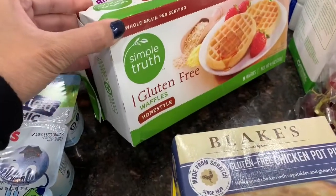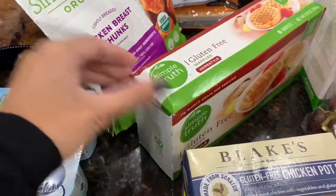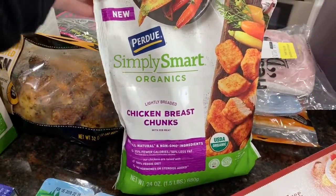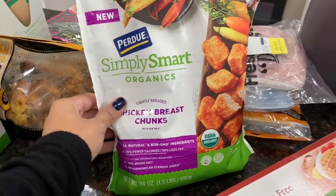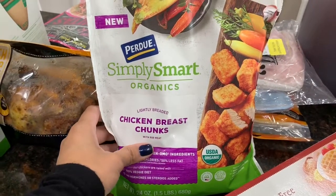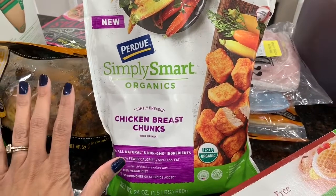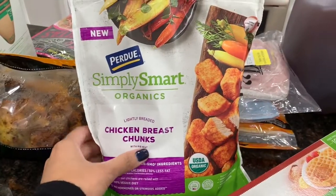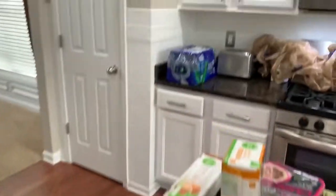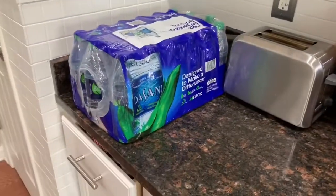I got some gluten-free waffles for a quick breakfast when we're running late. The last grocery item was Simply Smart Organic chicken breast chunks — so good for quick lunches or snacks, they kind of taste like Chick-fil-A nuggets, and my kids love them. I always throw them in the air fryer. And the last thing I got was a pack of water.